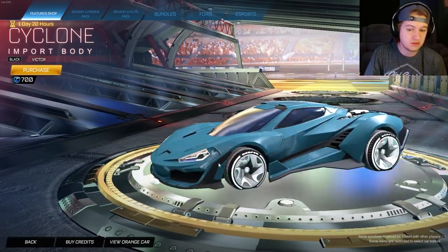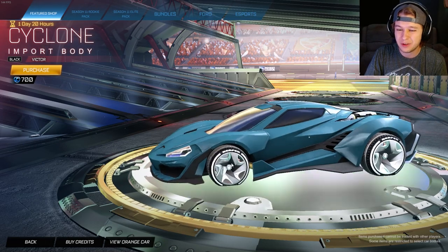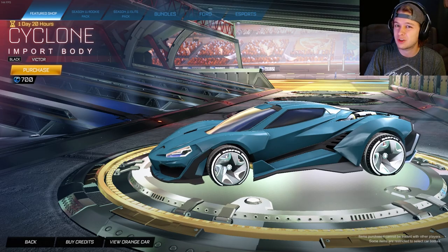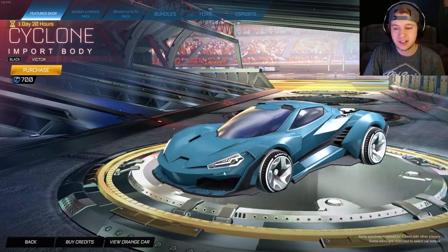But if you like them, maybe this is a good deal. It's Black Victor, 700 credits — not too bad for a black car. But are you really spending 700 credits on a Cyclone when you could get a Fennec for like 700 credits? I don't know, maybe that's up to you guys.